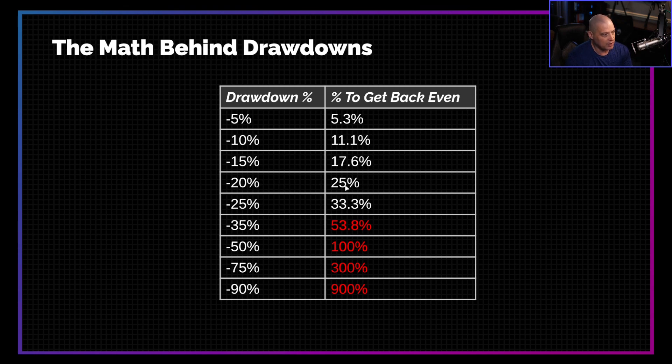Once you get to 20%, this is the danger zone. A 25% return takes forever. And if you have a 25% drawdown in your account, you need a 33% gain to get back to even. How often do you get a 33% gain in one single year? That's very rare. Once you get to 35%, 50% and above, the percentage that you need to get back to even grows exponentially.